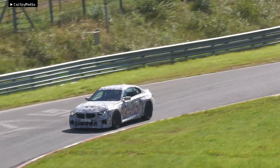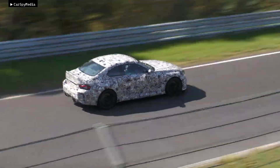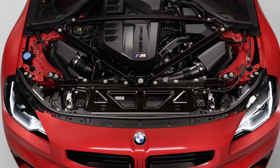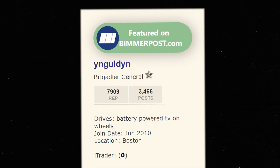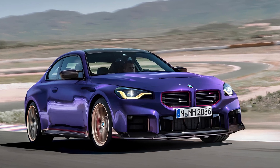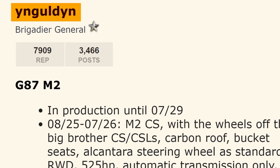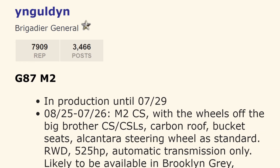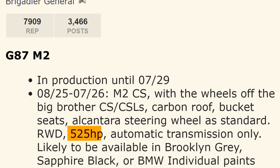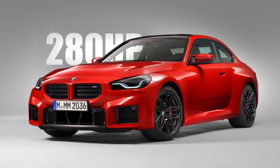The M2 CS is expected to be unveiled later this year, with a host of upgrades to make it even more track ready. The biggest change will be a power boost from the twin-turbo straight-six engine. According to a reliable source on the Bimmerpost forums — user Ngolden, who has a track record of accurate leaks — the M2 CS will make 525 horsepower, a significant jump from the standard car's 473 horsepower.